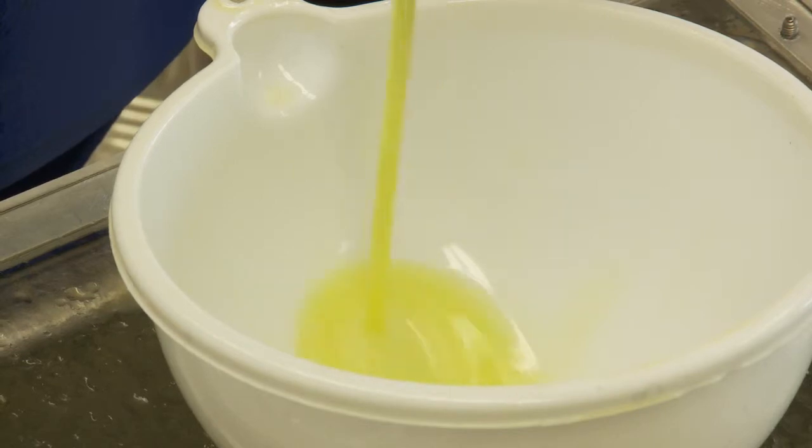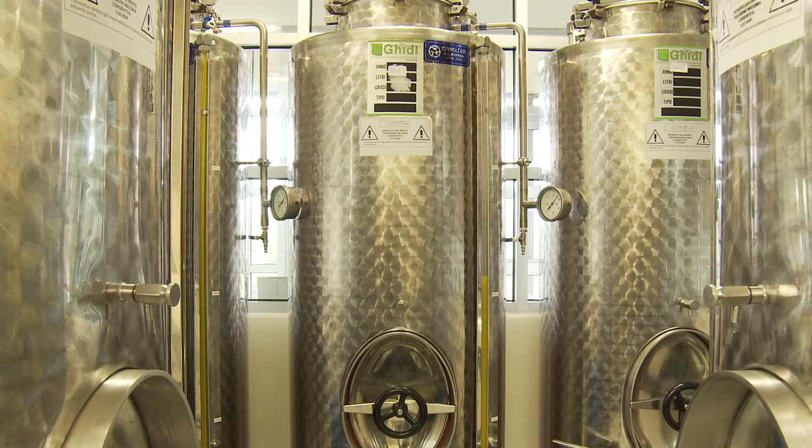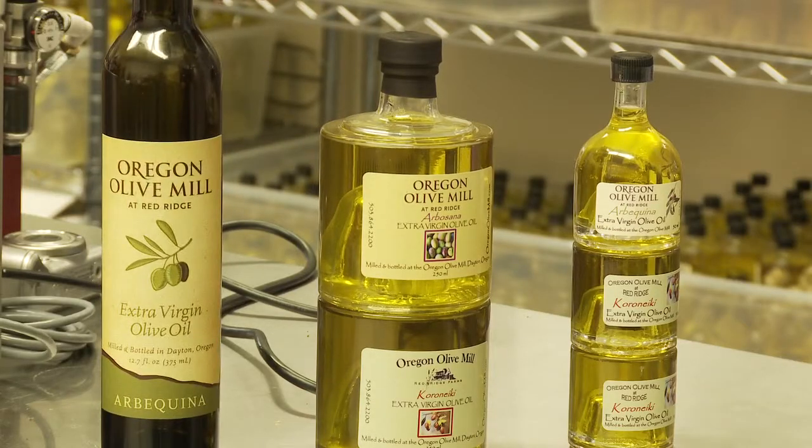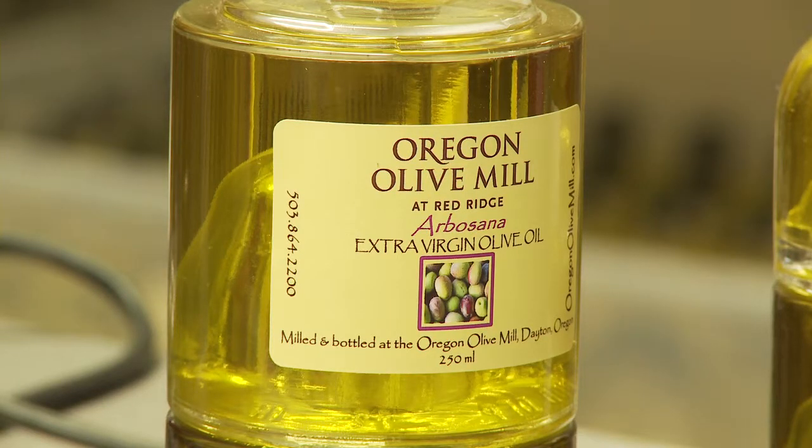Last year, the Durant's Oregon Olive Mill produced and bottled 350 gallons of extra virgin oil. They hope to grow even bigger this year. The market is vast with plenty of room to grow — America's love affair with olive oil is pegged at 70 million gallons a year.